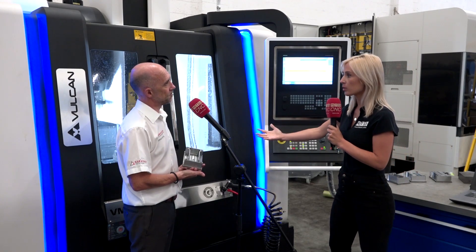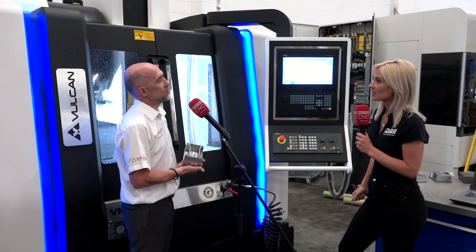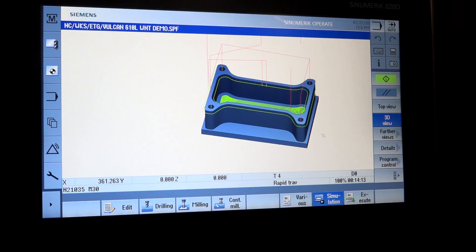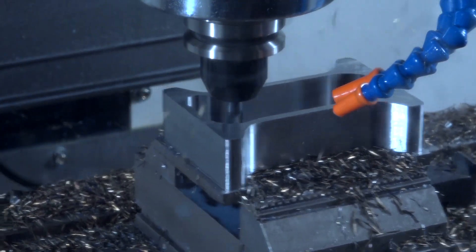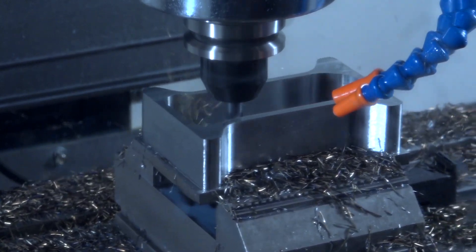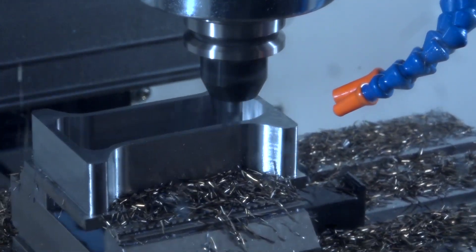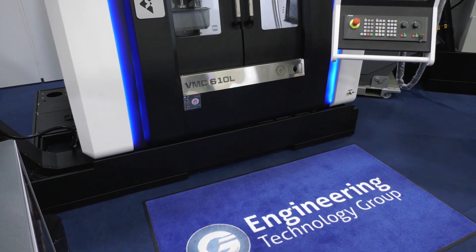How does the Vulcan machine benefit your range of tools? In order to utilize this kind of tooling, you need a machine with the processing power to drive very large NC programs. The code generated by the software house outputs a very large program with a lot of data, and in order to maximize and utilize that data you need a machine with the relevant NC control unit that can process it.